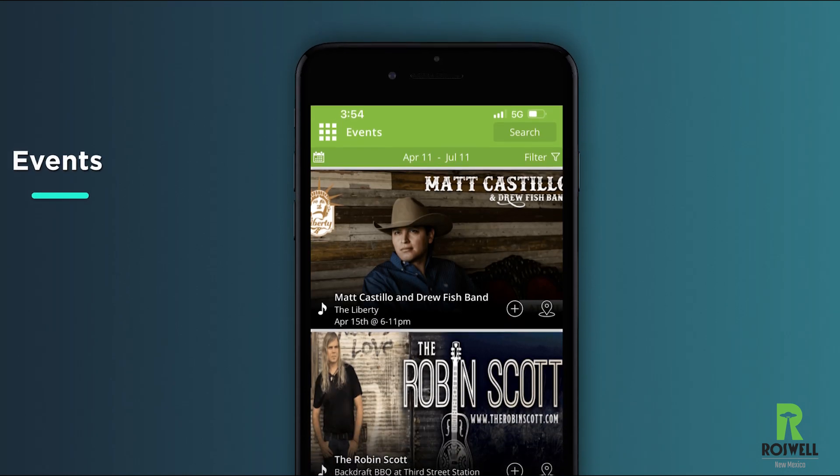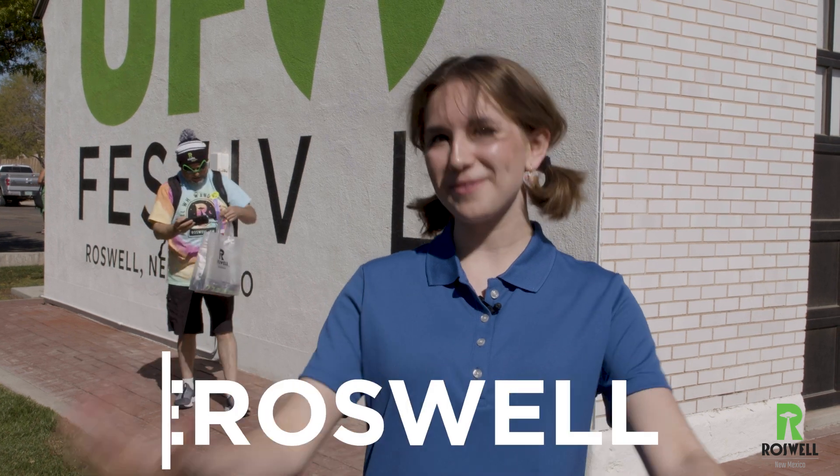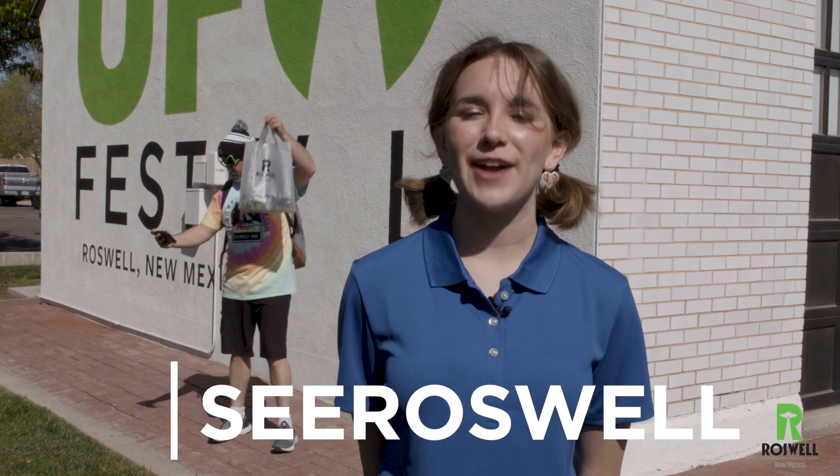And for the locals who say there's nothing to do in Roswell, our app has a list of events and happenings around town. Pretty cool, right? So head over to the App Store, download, and see Roswell today. It's available for Apple and Android.